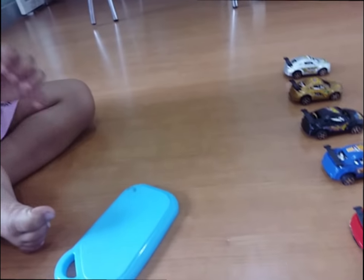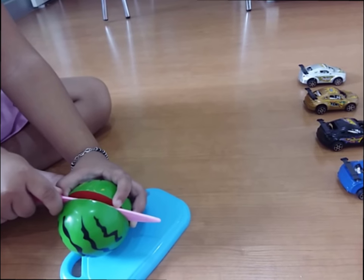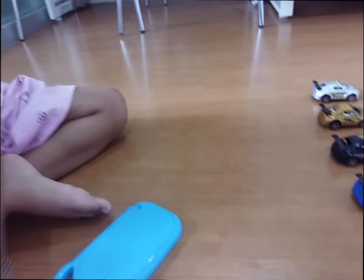Which fruit is this? Watermelon. Very good!